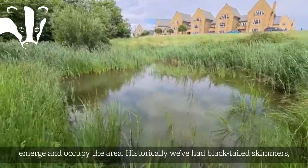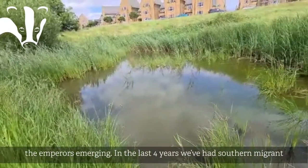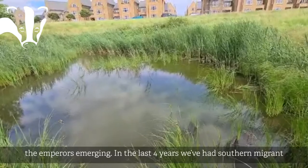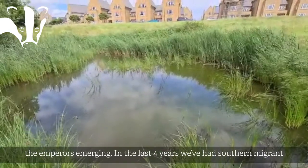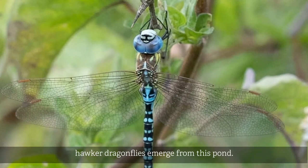Historically we've had blacktail skimmers, darters, four spot chasers and emperors all emerge. We've even seen the emperors just recently emerging, but in the last four years or so we have had southern migrant hawker dragonflies emerge from this pond.